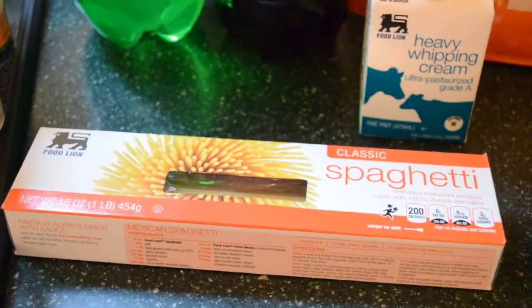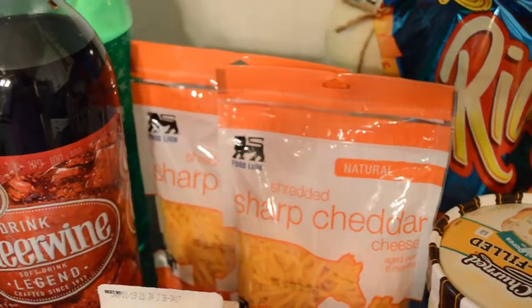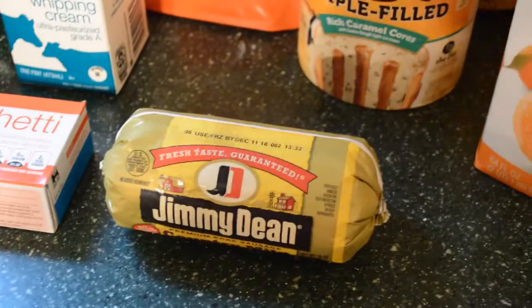A package of regular spaghetti, some heavy whipping cream, and two packages of sharp cheddar cheese, and a package of sausage.